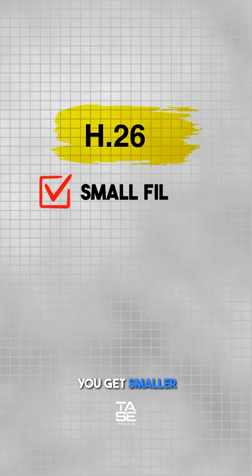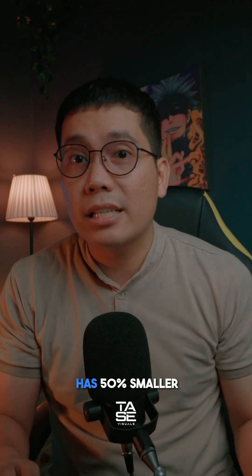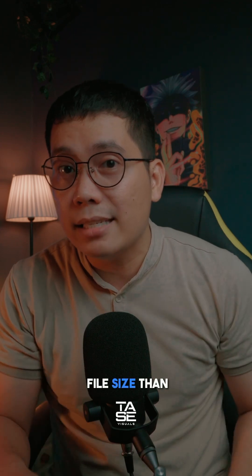For H.265, you get smaller files with higher quality. This is ideal for 4K footage, with a 50% smaller file size than H.264.